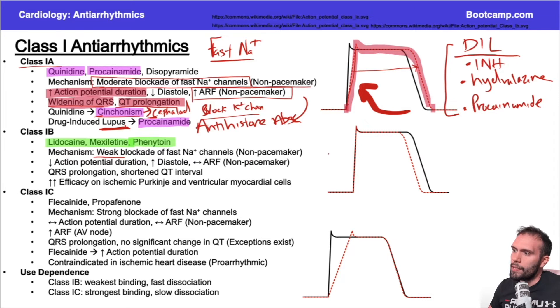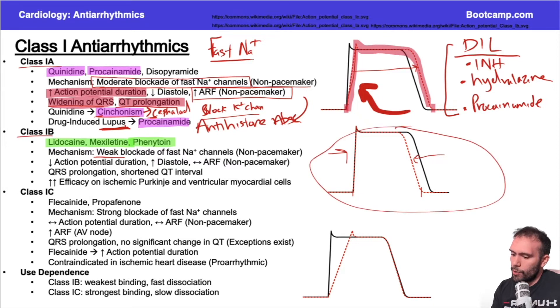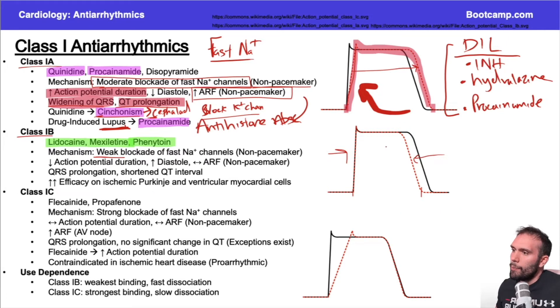Because class 1B barely blocks these channels, there's not really a huge change in phase zero — maybe a slight slope decrease, but pretty minor and usually negligible on board questions. What you do see is a shortened QT interval, because repolarization actually happens faster with class 1B drugs. This faster repolarization is primarily seen at high drug efficacy, which occurs in the setting of ischemia.